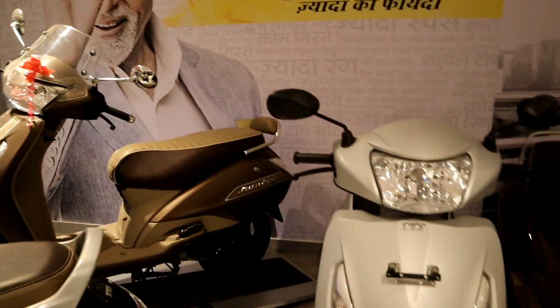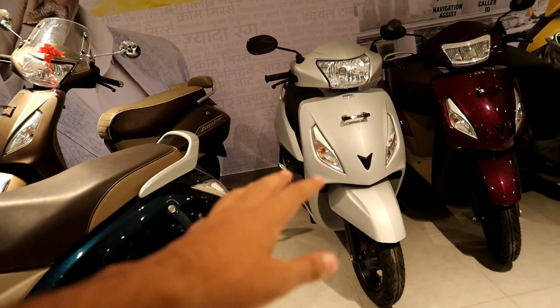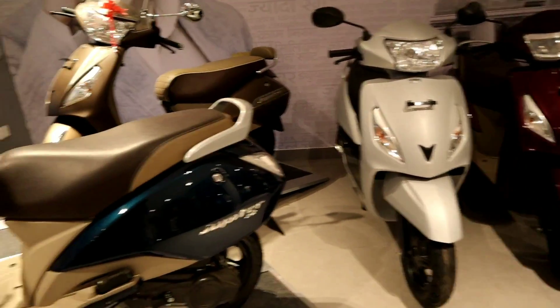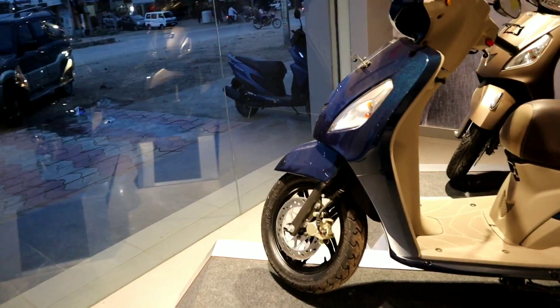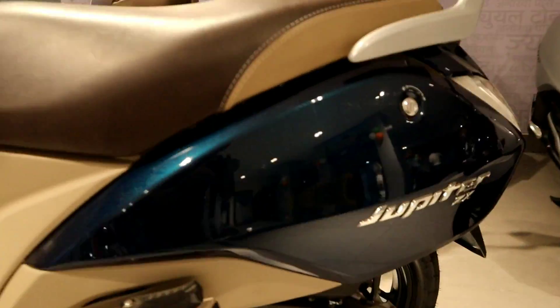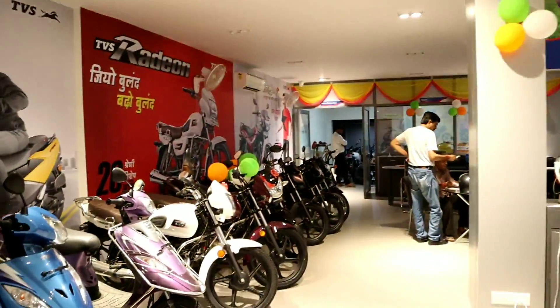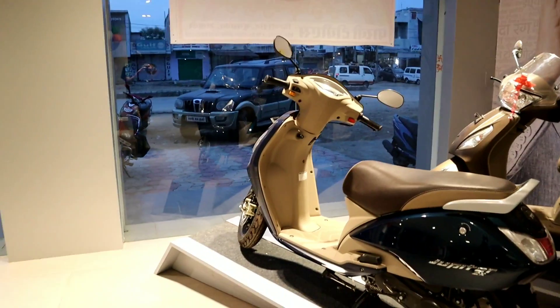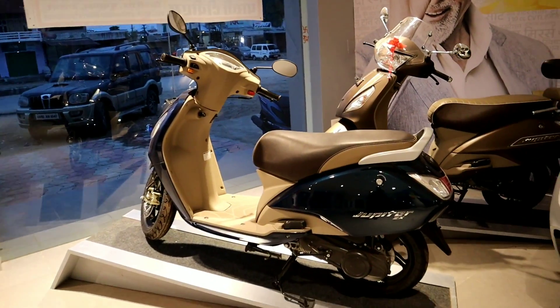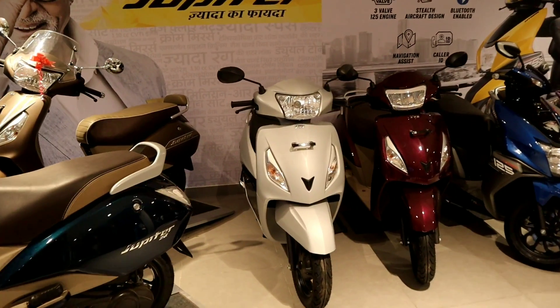That's why we have the standard variant. There are drum brakes here; we would need disc brakes but since it's not so fast, it's fine. The disc brake version is the ZX variant — its name is Jupiter ZX, as written on it. The scooter is ready, so let's see what we got. Let's take delivery of the second Jupiter for my home.